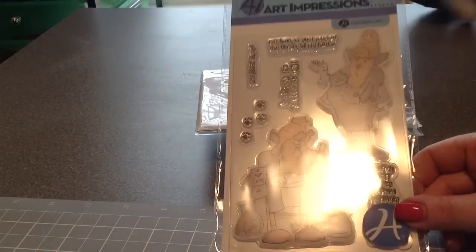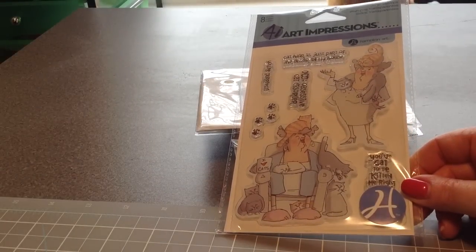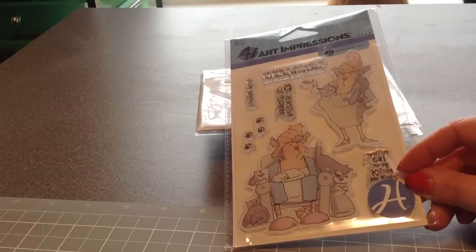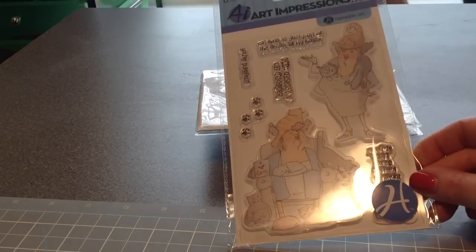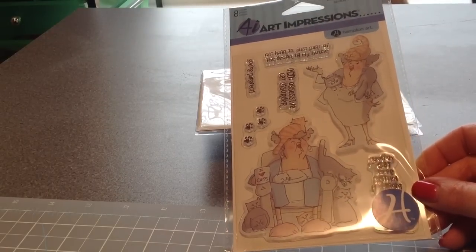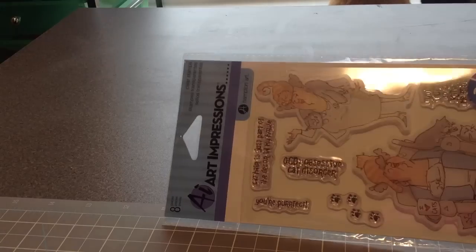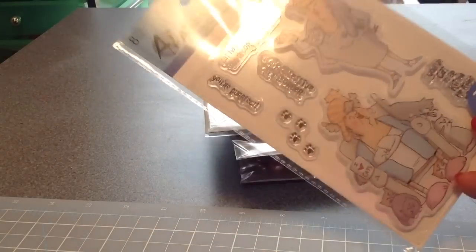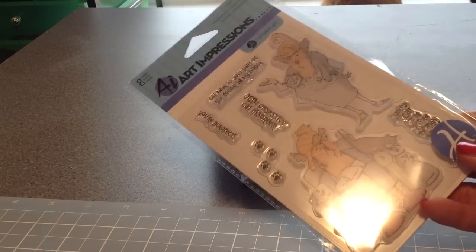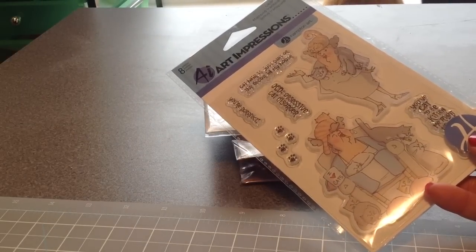All the stamps were 40% off, so I got this Art Impressions one. It's like this crazy cat lady — it says 'you've cat to be kitten me, right?' I thought that one was so cute. I have three cats myself so I love this stamp. It says OCD — Obsessive Cat Disorder. I got this for 40% off and then on top of that I got 20% off after that.